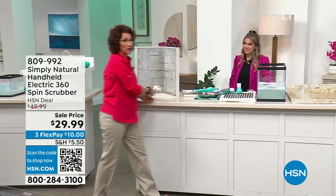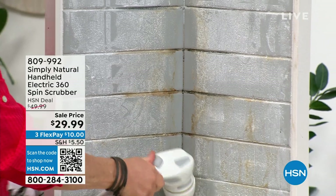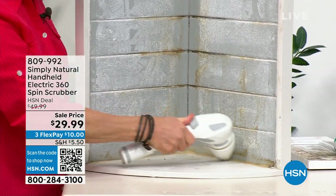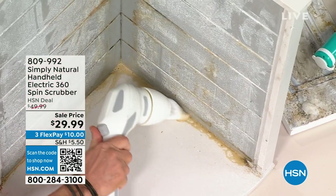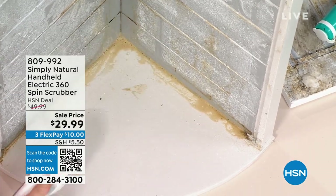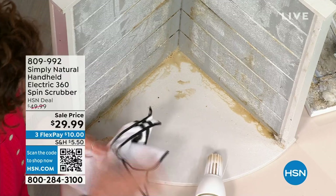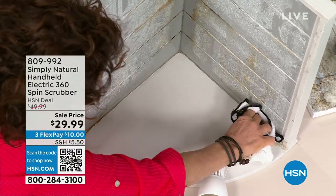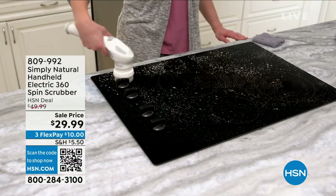But this — 210 revolutions per minute on high, and all you're doing is guiding it. It's kind of fun. Can you see how it kind of goes in and demolishes all of the gunk that's filled up in the tiniest little crevices in those corners, which are nearly impossible to get unless you're taking a toothbrush — and even with a toothbrush, the bristles break down. With Simply Natural, it's electric — 360 spinning rotations.